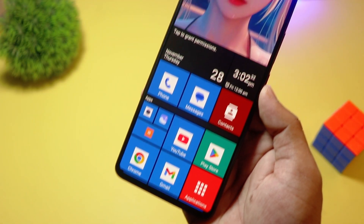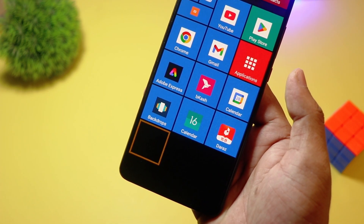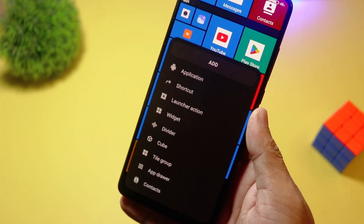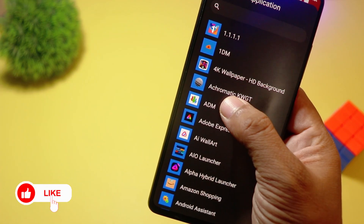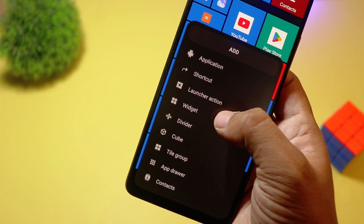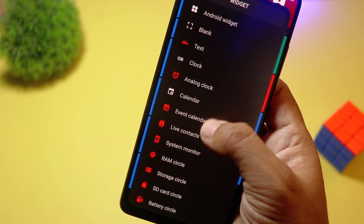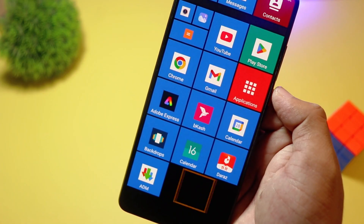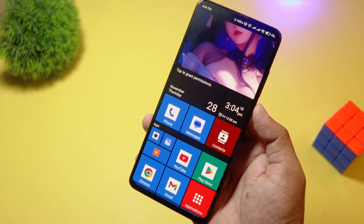At number three, we have Square Home. Love the Windows phone look? Then Square Home is a must-try. It transforms your Android into a tiled interface with interactive live tiles, just like Windows 10 Mobile. It's incredibly customizable, with resizable tiles, widgets, and an intuitive grid system. Square Home is free, with in-app purchases for advanced features. If you miss the Metro UI or just want a fresh new look, this launcher is perfect.